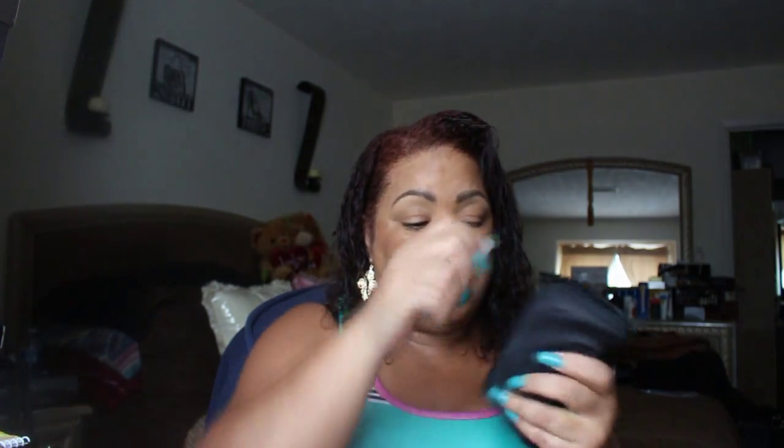This is my meter that I use to test my blood sugar — that's what it looks like on the inside. Once again, I am a diabetic so this is important for me to keep with me at all times.